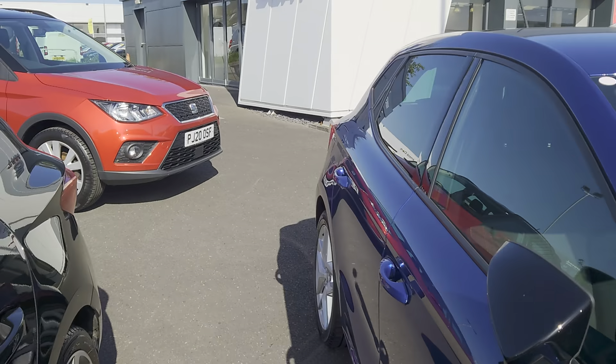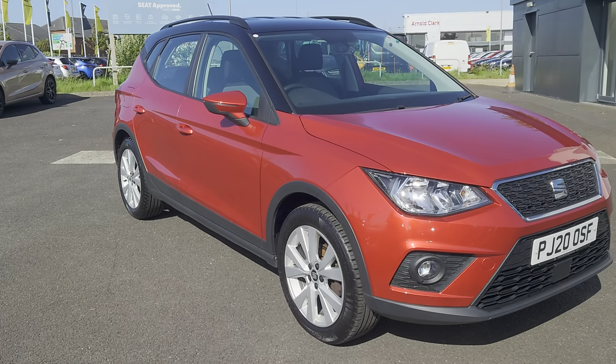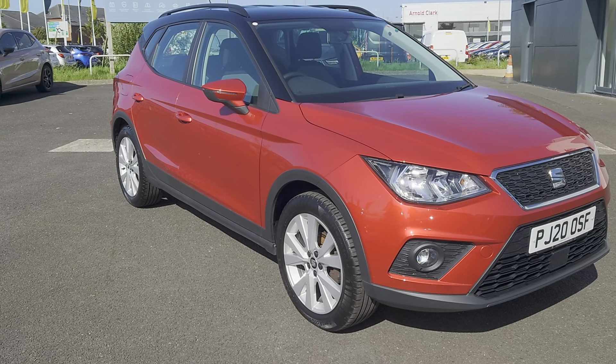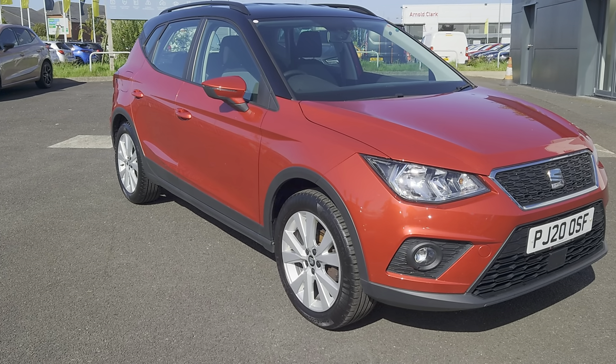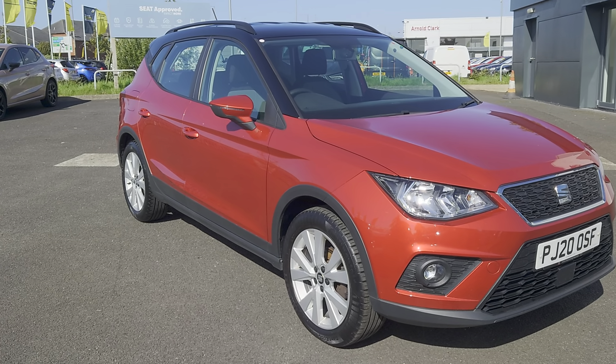At the very back, I'm showing you this 2020 Karoq — it's an SE TSI edition. It's a 1 litre manual petrol, 5-door SUV/crossover in desire red with the black roof.